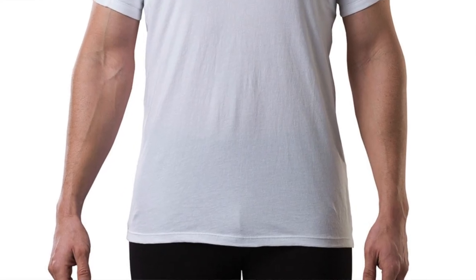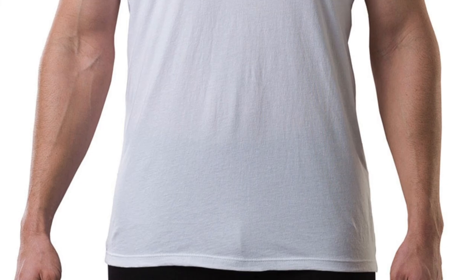The sizes run a bit large with a little extra around the midsection. At $27 for a single undershirt, this is definitely the priciest option on the list. The high price tag may be a bit to swallow, but for our heavy sweaters out there, this is the one to go with.